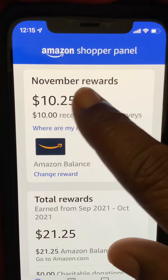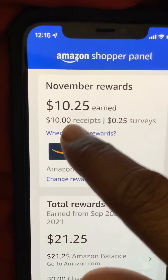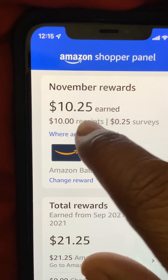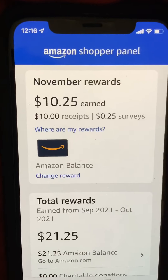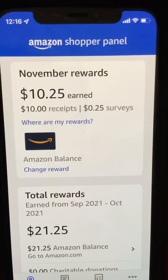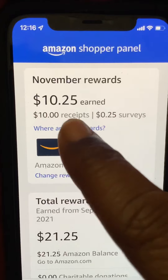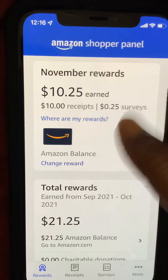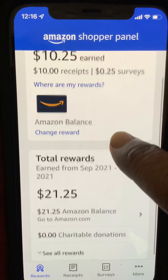Here are my November rewards — right now I have ten dollars and 25 cents. All you can earn is ten dollars from uploading ten receipts. You can go to any store. I go to the dollar store a lot because I'm a crafter, so I'm always at stores like Michaels, the market, Walmart. You upload 10 receipts and you get ten dollars. There are also surveys you can do — I did one survey, which was like one question, and they gave me 25 cents.